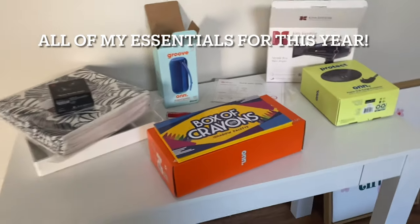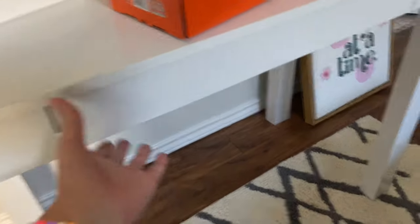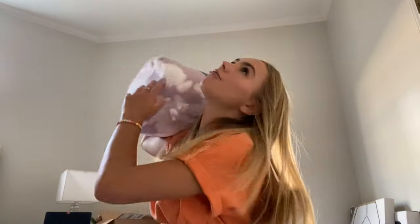This desk is honestly so nice and I love it so much — it has a little pullout too. Another main thing you need is decorations, because you're living there and studying there, so you want to make your area a cute study space. I got this really cute sign that says 'Take it one day at a time' — I'm very obsessed with it, exactly the colors I love. For my bedding I got this really cute set by Gap Home, which they're selling at Walmart now — it's tie-dye and purple and super fun.